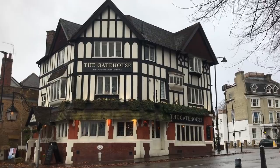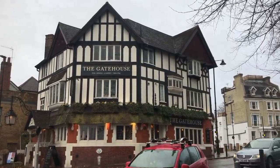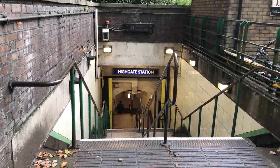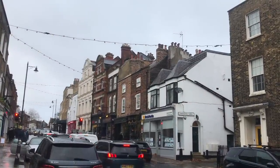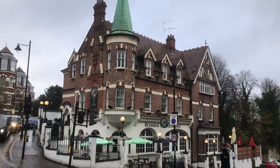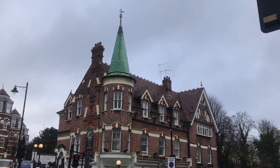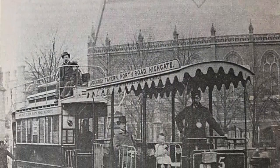Highgate, or 'Highgit' as the tube announcer pronounces it, is an upmarket suburb of North London. And when I say upmarket, I mean up. The poshest part is at the top of Highgate Hill, a fearsomely steep climb for a horse and cart and not much fun if you're a human either. At its steepest, the gradient is 1 in 11. If only there were an easy way to do things. This is the story of the Highgate Hill Cable Tram.